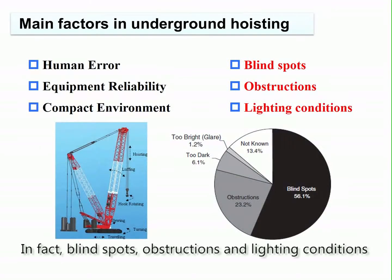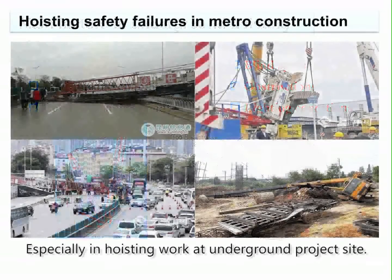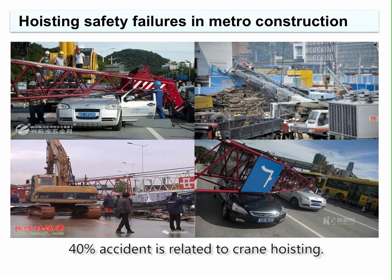In fact, blind spots, obstructions, and lighting conditions were the major factors contributing to accidents, especially in hoisting work at underground project sites. 40% of accidents are related to crane hoisting.